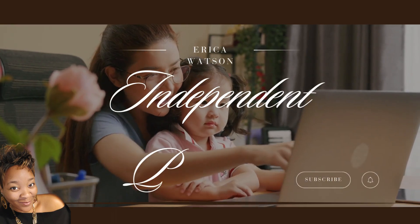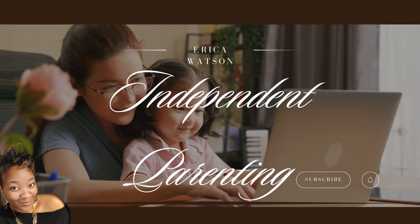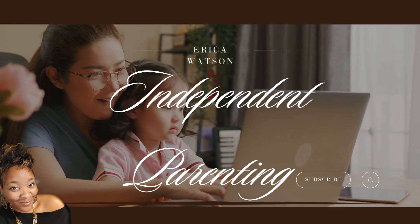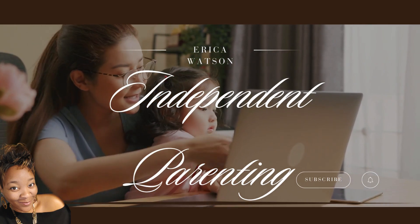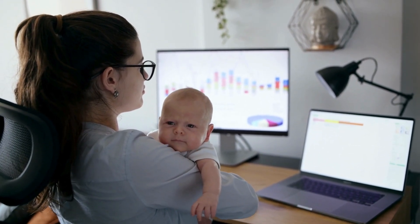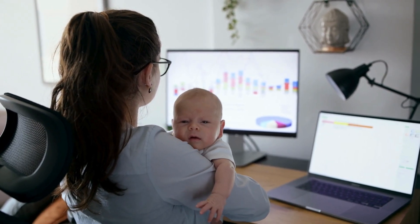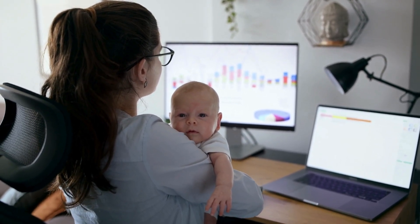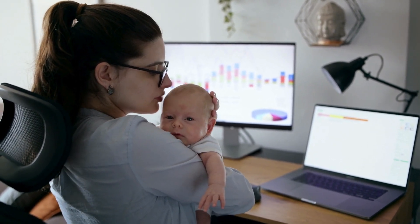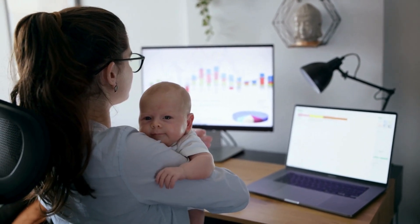Hey guys, Erica here and welcome back to Independent Parenting. A common question I used to get while working remotely was how I was able to handle my responsibilities with a young child at home. I have to admit it was quite challenging, but I've found ways to balance it all. Today's topic is about managing remote work while taking care of young children at home. If you're trying to balance work deadlines and childcare responsibilities, or you're a parent of small children looking for remote work and need some advice on how to manage it, you're in the right place.